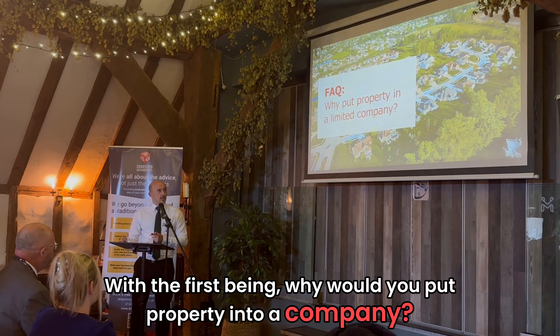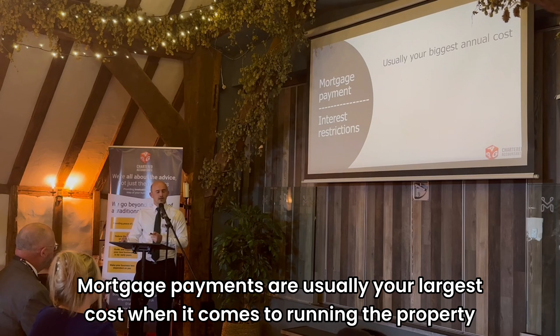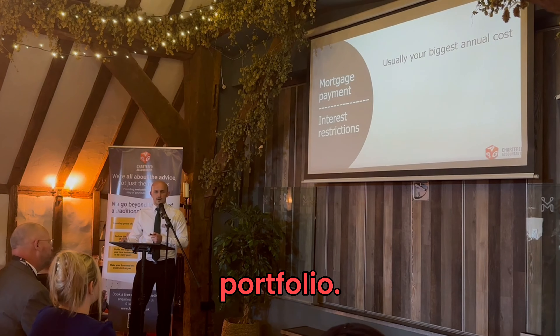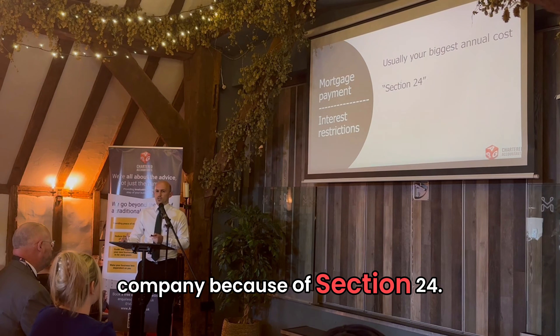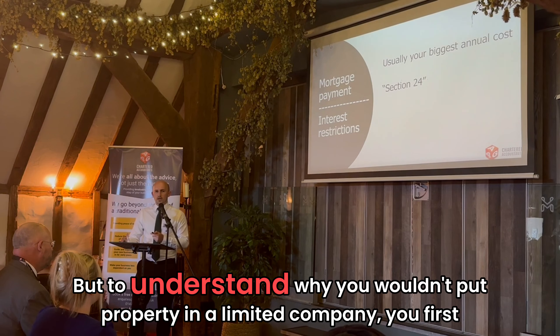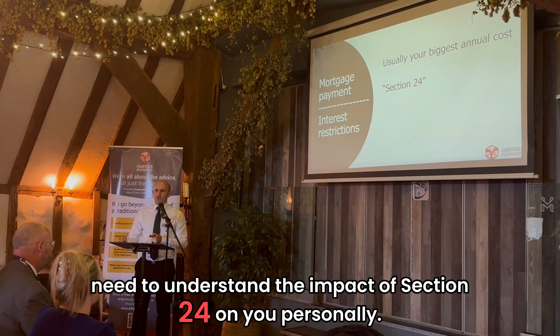With the first being, why would you put property into a limited company? Mortgage payments are usually your largest cost when it comes to running a property portfolio. The property gurus of the internet claim that everyone needs a limited company because of Section 24. But to understand why you'd want to put property in a limited company, you first need to understand the impact of Section 24 on you personally.